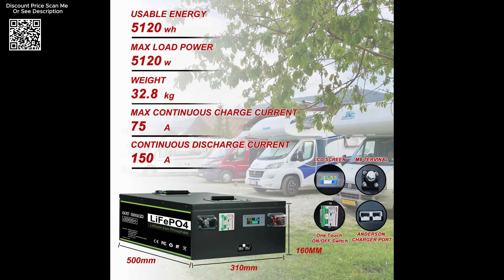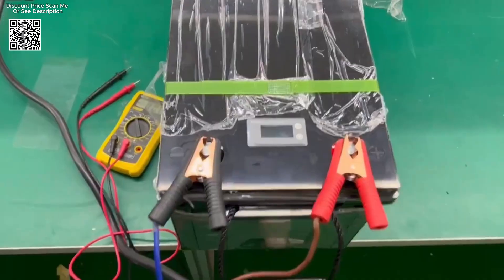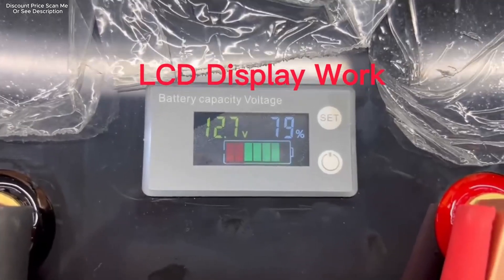With advanced features like built-in BMS, lightweight design, and exceptional cycle life, these batteries redefine energy storage standards.